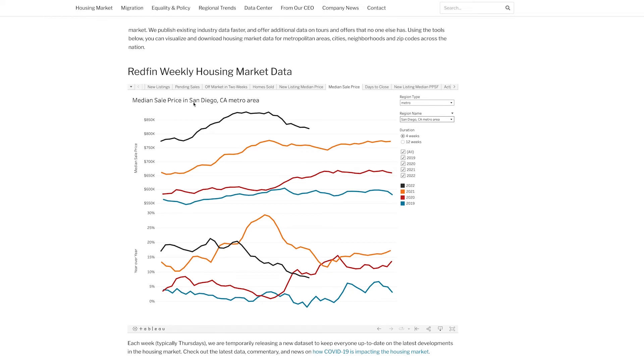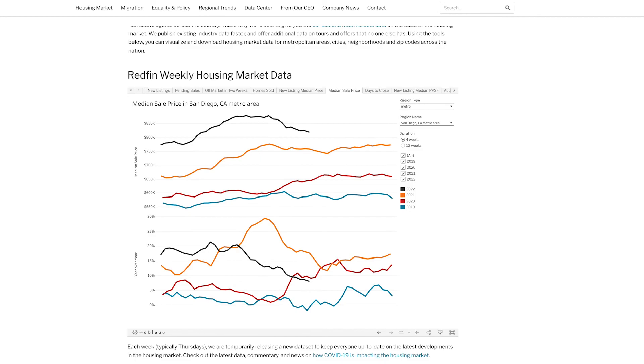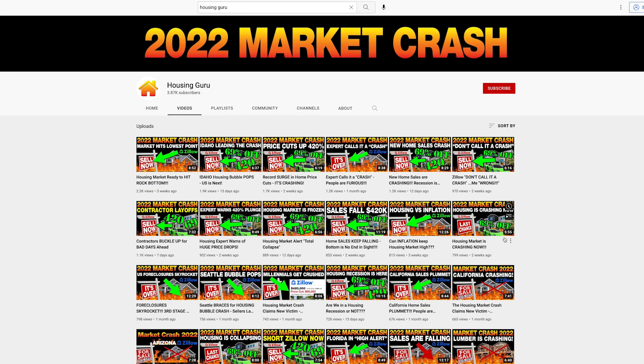If you come over to the Redfin weekly housing market data for San Diego, you can see there's definitely a price decrease over the last few months. I think it's going to keep coming down — that's my own personal opinion, but it's definitely what I'm seeing. Guys, just stay positive and get ready because we are coming up on some huge buying opportunities. Thank you to everybody watching and supporting the channel — if you're new, please subscribe, like, and leave a comment. I love you guys and I'll see you on the next video.